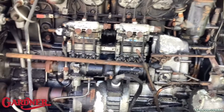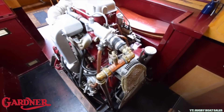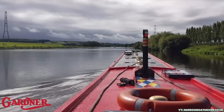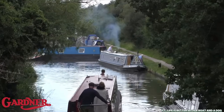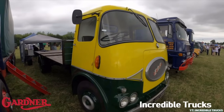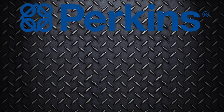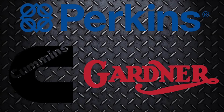And finally, Gardner, the quiet legend from the homeland. Though they're no longer in production, Gardner engines are revered for their simplicity and bulletproof reliability. Once the heart of commercial lorries and canal boats, these engines were built with such care that many are still in service today, decades after they've left the factory. They may not win any drag races, but they'll outlast just about anything else on the road. So we've got Perkins, the workhorse, Cummins, the blue-collar bodybuilder, and Gardner, the wise old wizard. Let's see how they stack up.